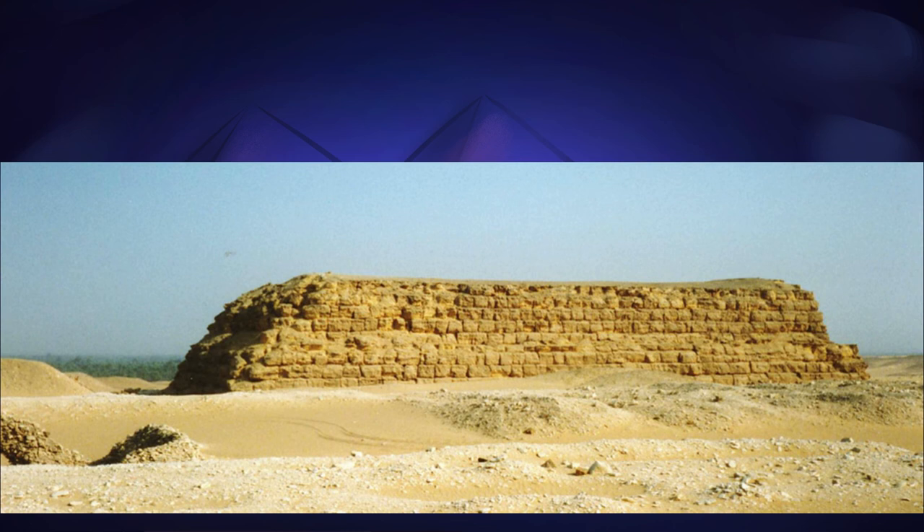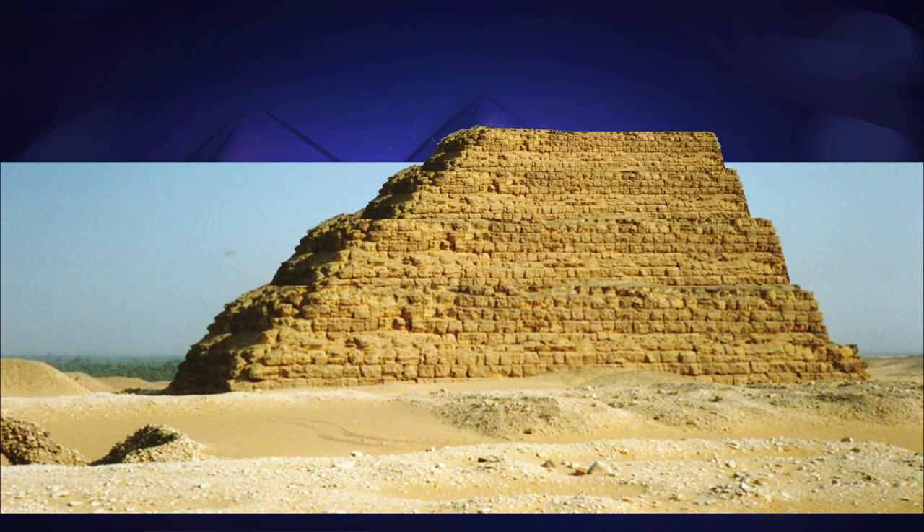If you look at this photo of a mastaba and think, "Gosh, that sloped wall looks a bit familiar — and what even is a stepped pyramid anyway?" then you're onto something. In my next iconic architecture video we'll look at the earliest pyramids and how they defined a new epoch of tomb design.